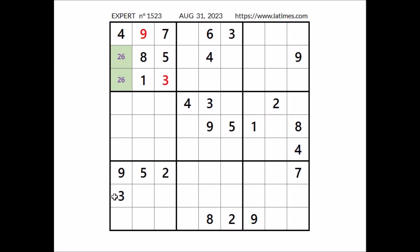Take a look at this column — four numbers are missing. We have the numbers 3 and 9 in these two places of this column, so 1, 5, 7, and 8 are the missing numbers in these four places. 1, 5, and 8 are in these three places of this row, so in this place has to be number 7.